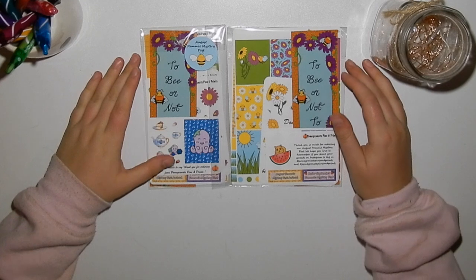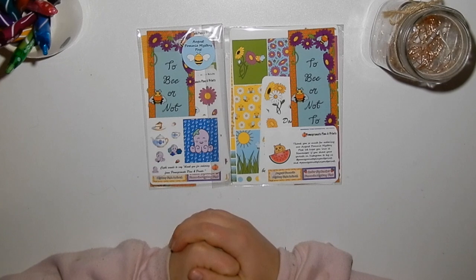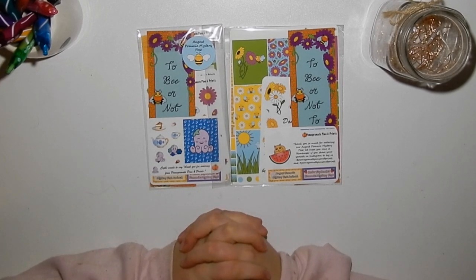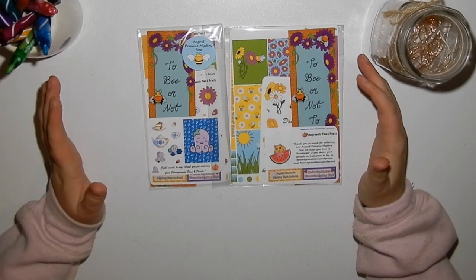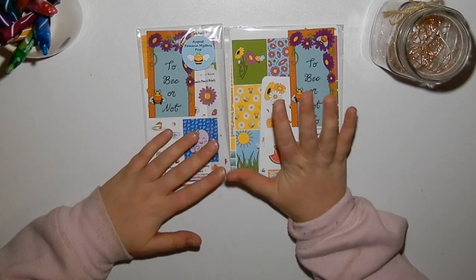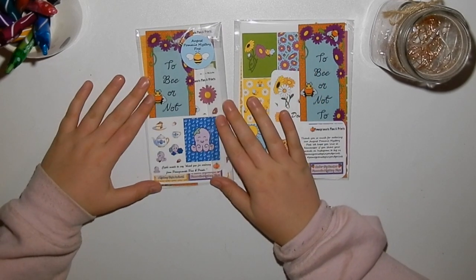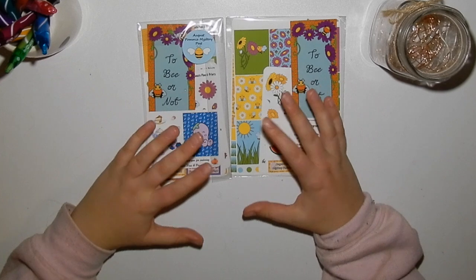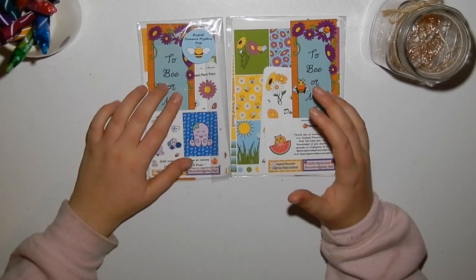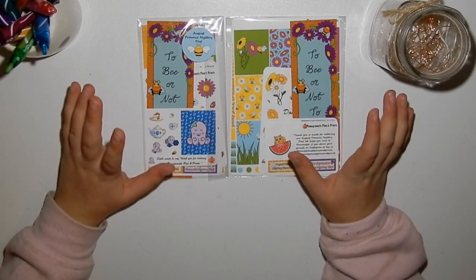Hey guys, welcome back to Plan a Bliss with Liss. I have something a bit special to show you today. I was approached by Sammy and Annie from Pomegranate Pins and Prints and they wanted me to show you the wonderful August Pommy Mystery Post. Full disclosure: I was sent the Erin Condren one for free; I purchased the Hobonichi one with my own money, so as always I will give my full honest opinion. This is actually the third time filming this video due to technical difficulties.